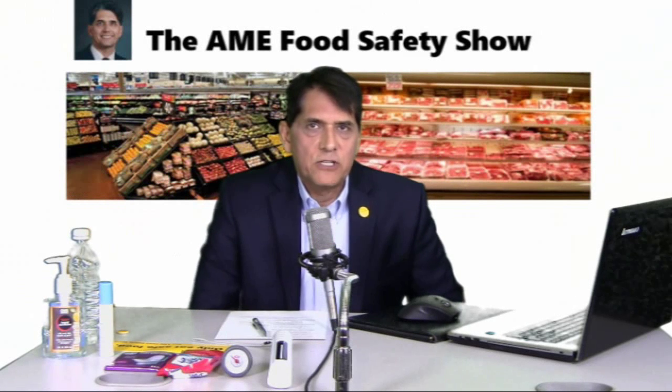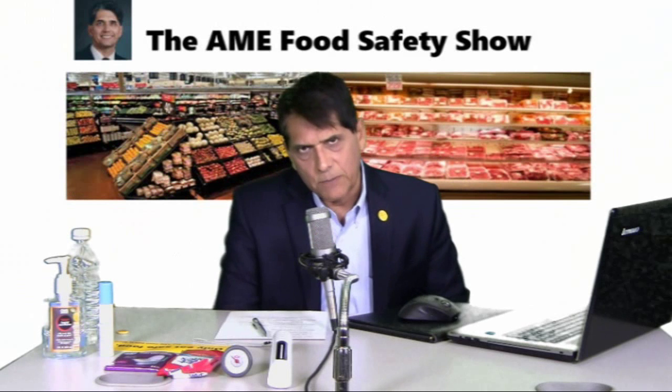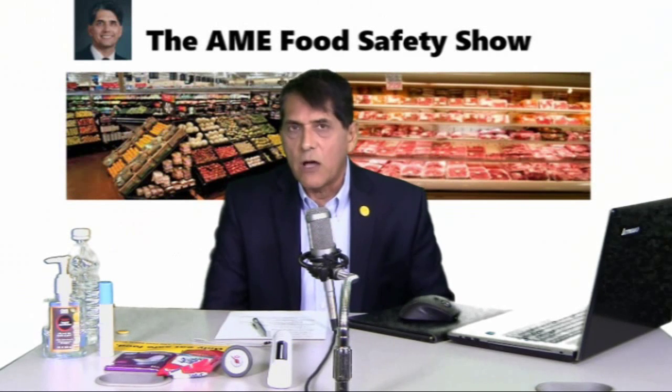Welcome to the AME Food Safety Show. Today's segment is on the subject of food safety outbreaks. We're going to do a review of the latest outbreaks in this month of March 2015.